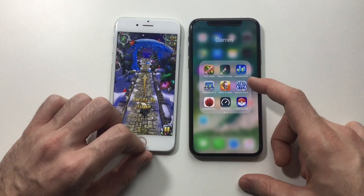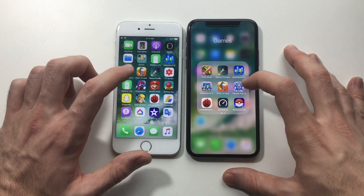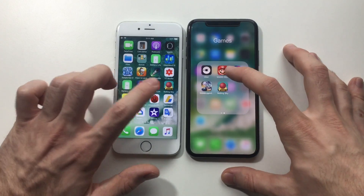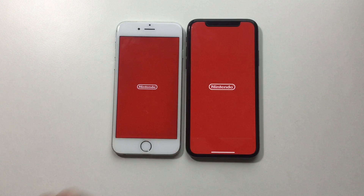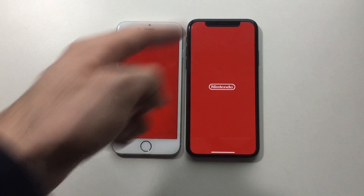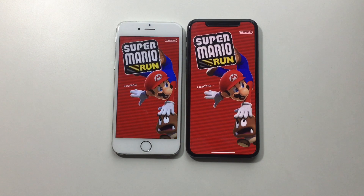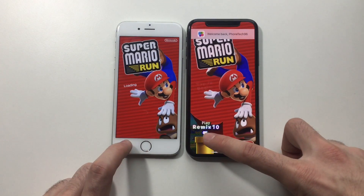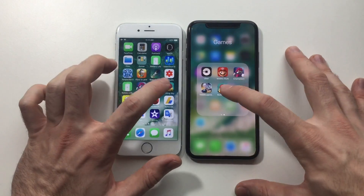Definitely some lag on the iPhone 6 but it's not that bad. Next up, launching Mario Run — I felt some lag while launching the app. This game has been optimized for the iPhone X's 5.8-inch screen. Faster on the X, but the iPhone 6 did well. Next up, Rolling Sky.